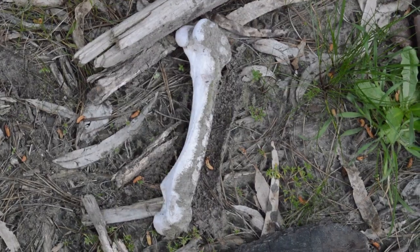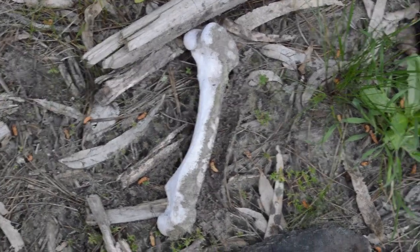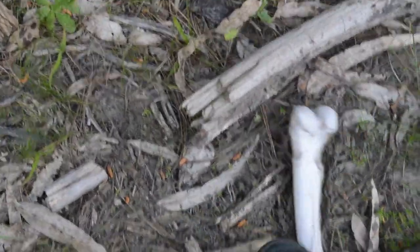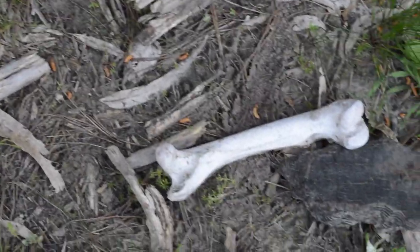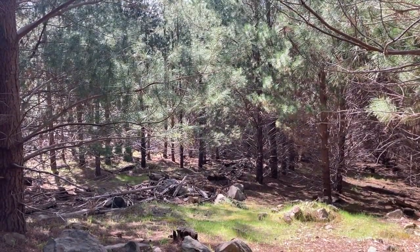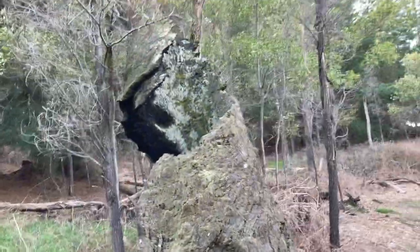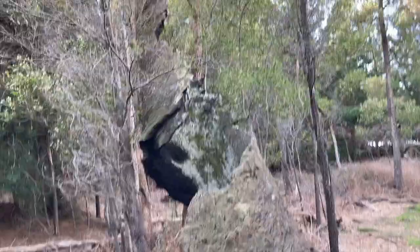I found another bone here — it's kind of just on its own. I don't see any other bones, but it's cool. It's a femur. I reckon you could fit a whole person in there, and how it spirals around — that's really awesome.